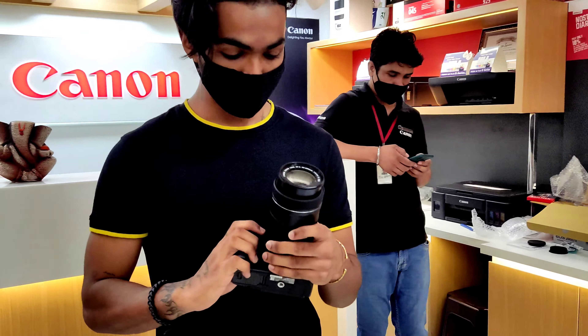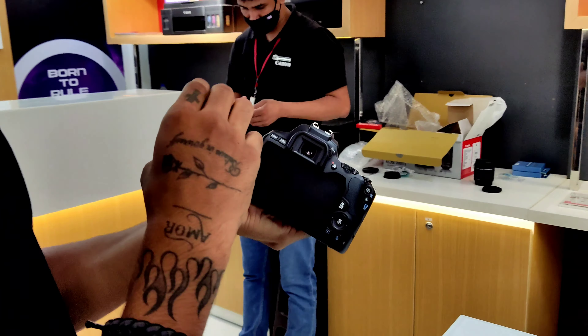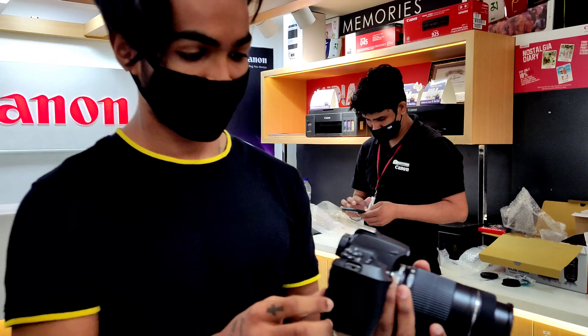So guys, finally we have purchased the Canon 200D Mark II. As you can see, it's a flipping screen. With this we can shoot vlogs, and for photo shoots as well — this is a great camera.